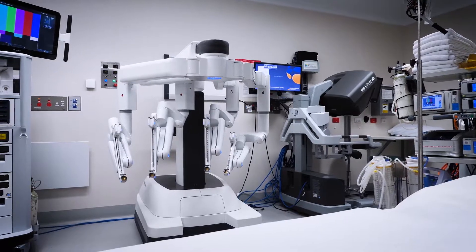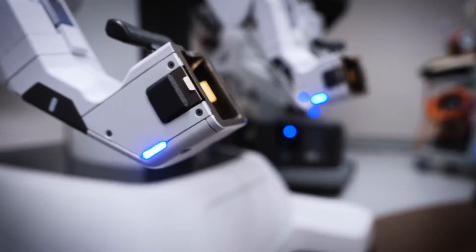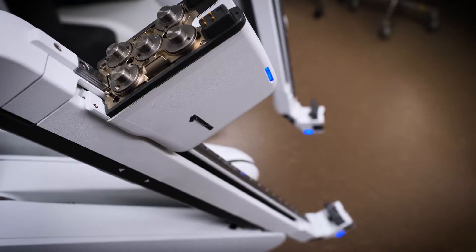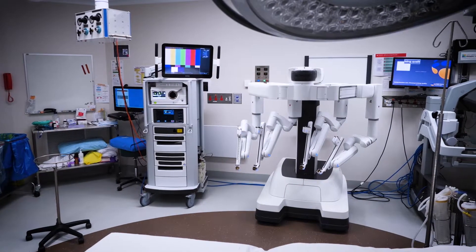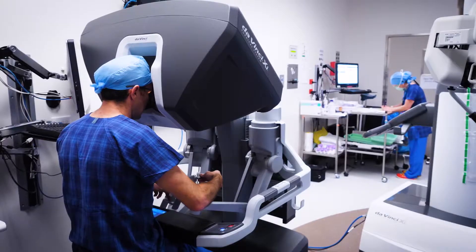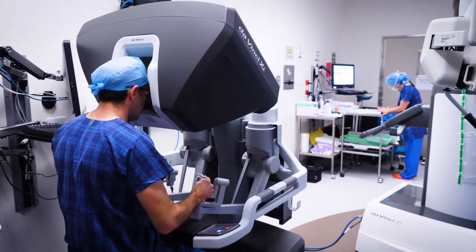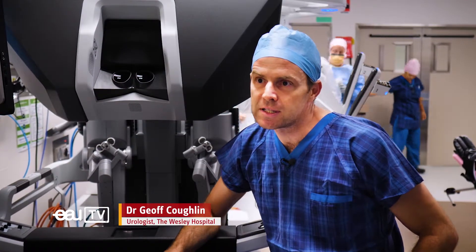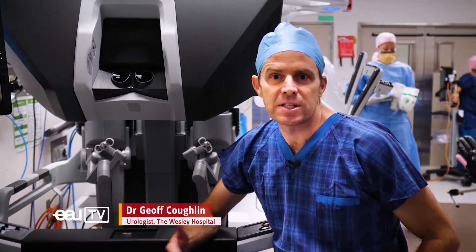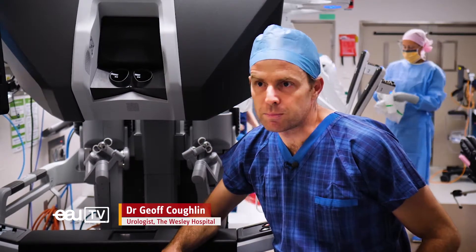The robotic program at the Wesley started in 2010 and has really grown since then. We're the only hospital in the country with two XI systems. We've done over 5,000 robotic urology procedures here. Most of our work is prostate cancer and prostatectomy, but we've done more than 16 different urological robotic procedures.